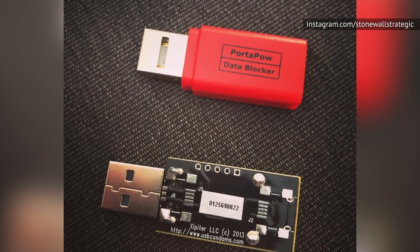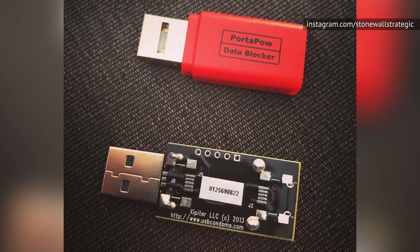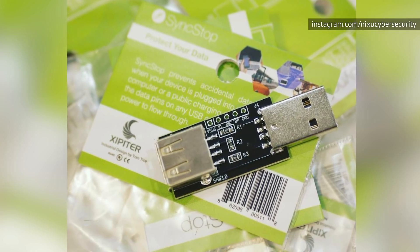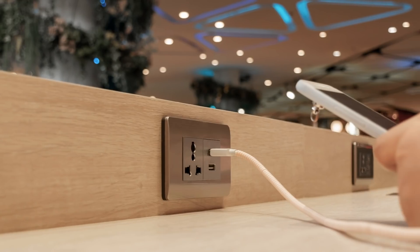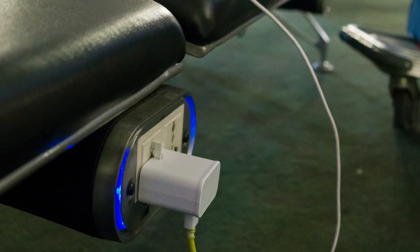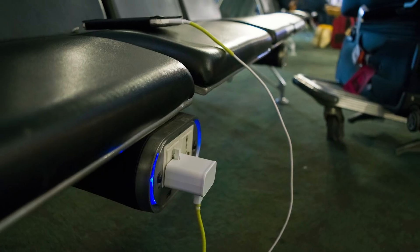According to Krebs, the juice-jack defender is a little smaller than the USB condom, but what it lacks in size, it makes up for in durability. Meanwhile, the USB condom seemed a bit more likely to stop working altogether. So while these two devices do have a few minor differences, they seem to be mostly negligible, and each should prove effective in ensuring that your phone won't come down with a nasty virus next time you're hanging out at the airport.